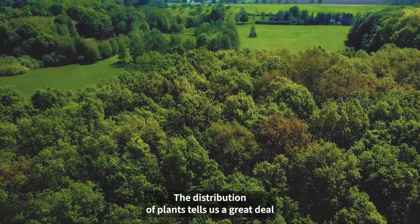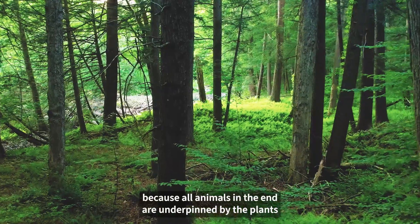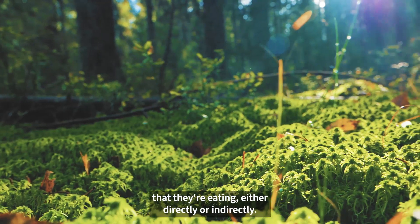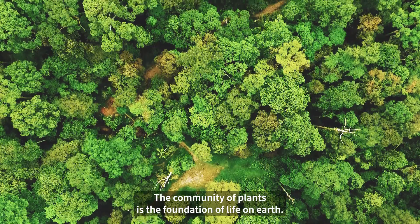The distribution of plants tells us a great deal about the health of the wildlife in the country, because all animals in the end are underpinned by the plants that they're eating, either directly or indirectly. The community of plants is the foundation of life on earth.